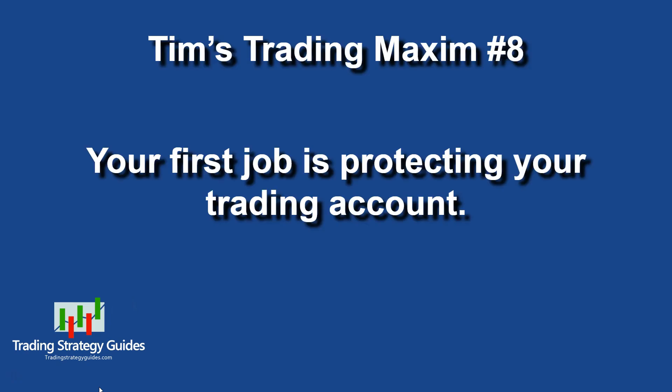Today's maxim number eight is: your first job is protecting your trading account. What would you do if you didn't have your trading account? You'd be trading on demo, or not trading at all. It's not worth risking your whole trading account on one single trade, no matter how good it appears, because no trades are 100%. So don't do it. Keep your risk small — one, two, three percent per trade against your account. That way you'll have your trading account tomorrow, and you'll live to trade another day.